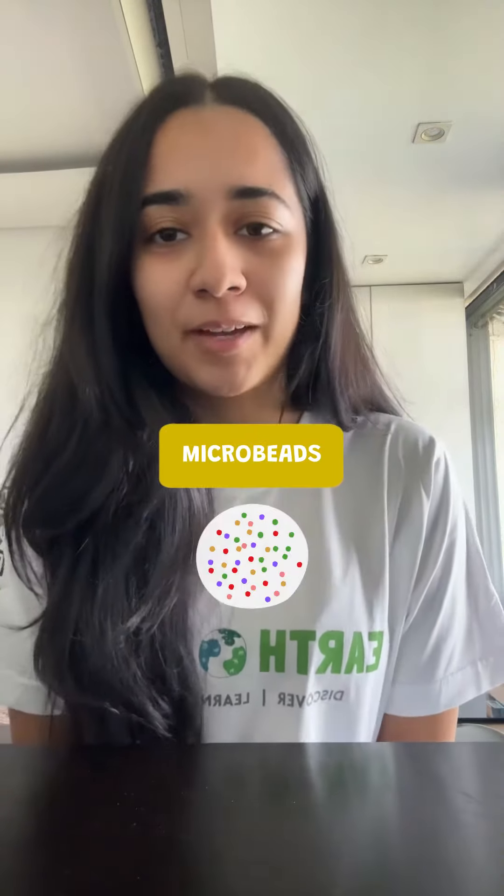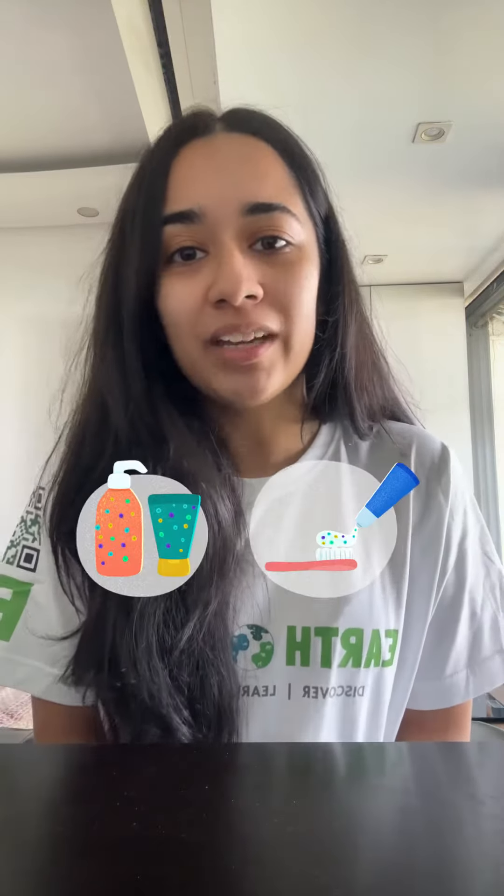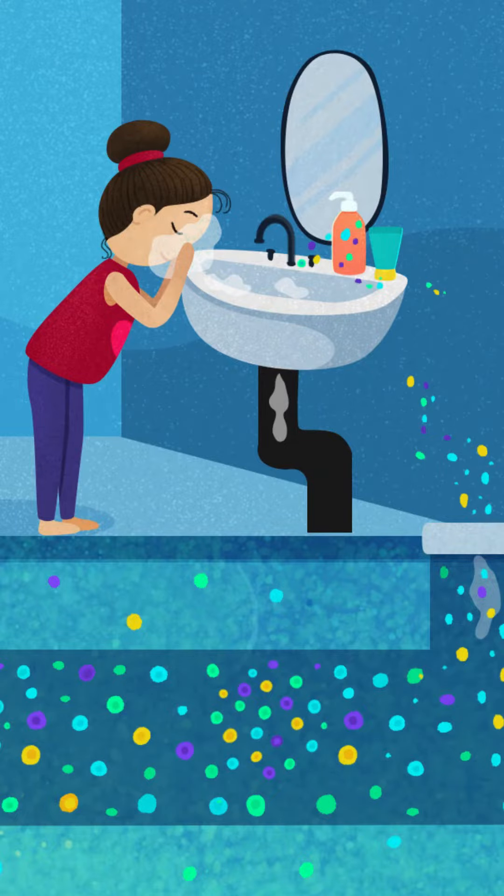First up, microbeads. Tiny but mighty, these little troublemakers lurk in everyday products. Check your labels for ingredients like polyethylene, polypropylene, or polyethylene terephthalate — a mouthful, huh? If you spot these, chances are microbeads are crashing the party. Also look out for colourful dots in exfoliating scrubs and toothpaste. If you add water and feel little coarse particles, then microbeads are present.